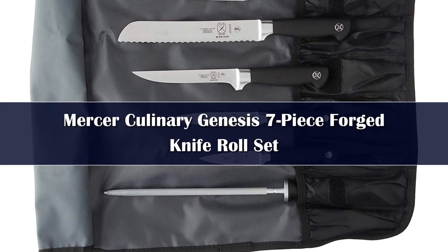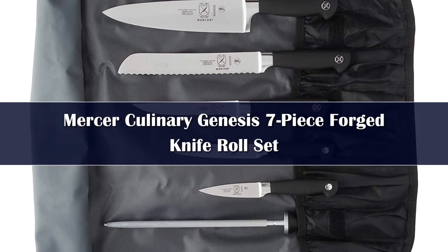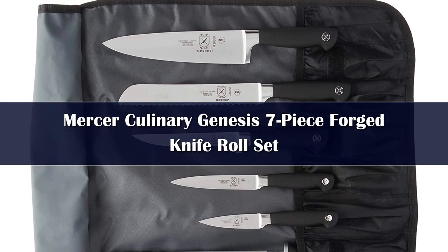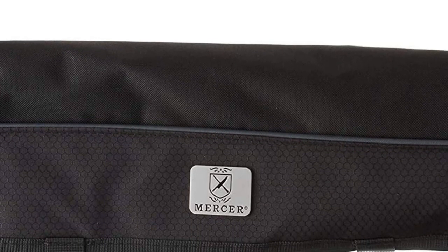Number 5. No block is included in this set, but there is a knife roll that will make you think you're a contestant on Top Chef. The roll has a non-slip grip, can withstand hot and cold temperatures, and has 7 pockets to hold the knives included in this set: a paring knife, utility knife, flexible boning knife, bread knife, chef's knife, and sharpening steel.